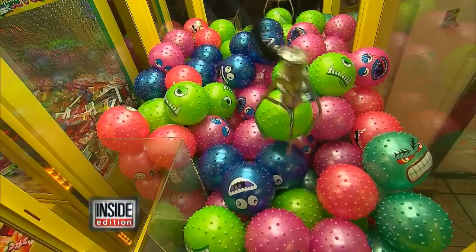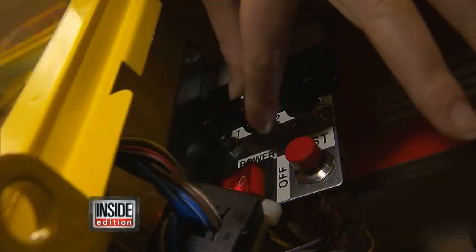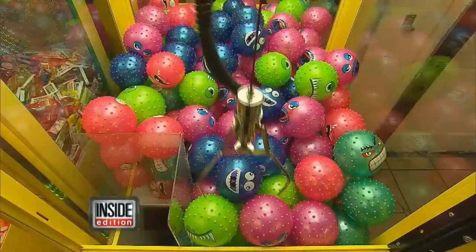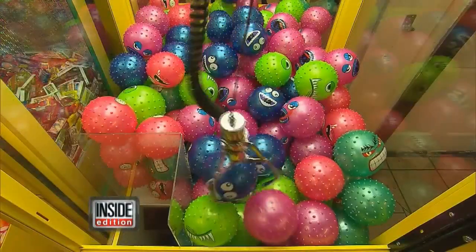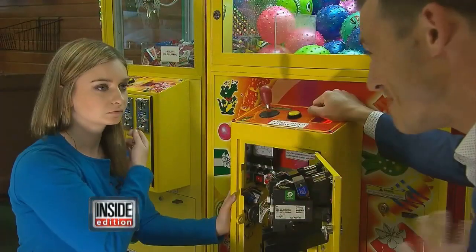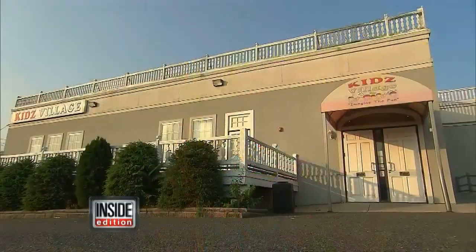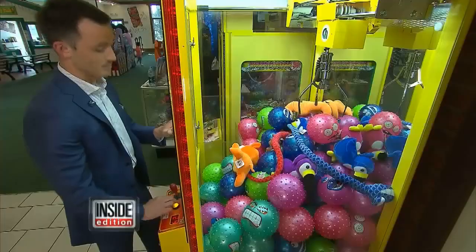This dial adjusts the claw to be strong enough to pick up the prize, but then when it gets to the top, it weakens and the prize drops before you can win. So you can actually make this impossible for somebody to win — exactly. We want to point out that that's not the way they do things at Kids Village.